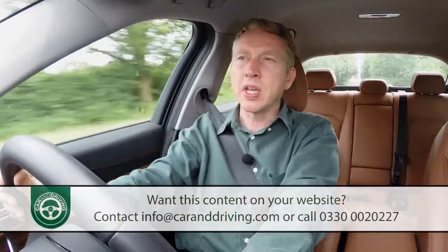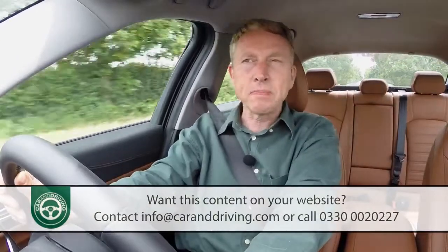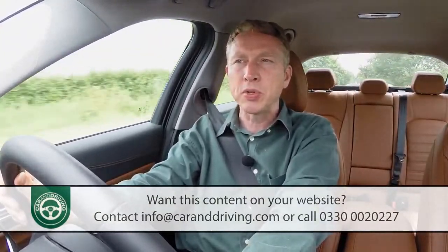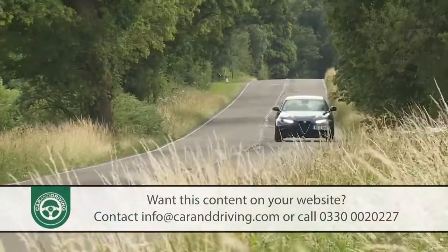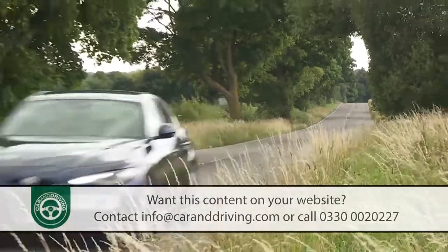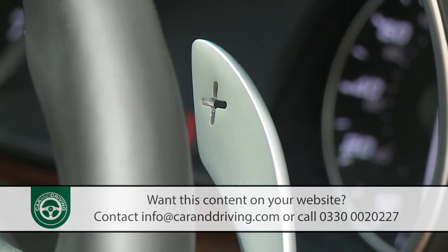In both cases you can expect competitive efficiency figures — for the diesel, 67.3 miles to the gallon on the combined cycle and 109 grams per kilometre of CO2. For our market all the engines must be mated to an eight-speed auto gearbox that you can activate with these deliciously emotive Ferrari-style paddle shifters.